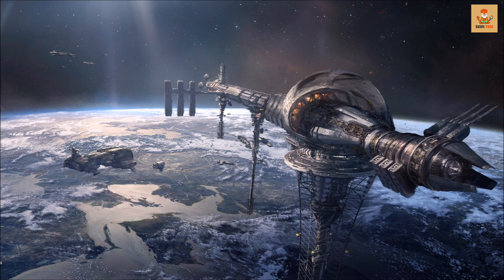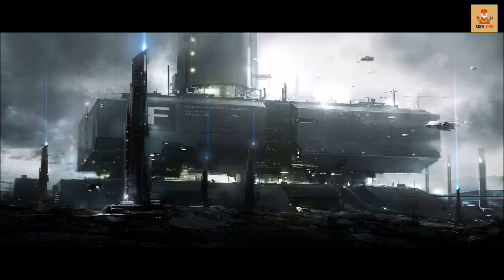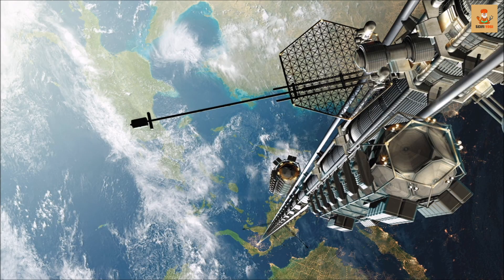Right now, different teams are working towards solving problems associated with the elevator. Building it is going to require a worldwide coordinated effort. But in our not-so-distant future, the world is going to experience inexpensive, safe, routine, and efficient access to space.